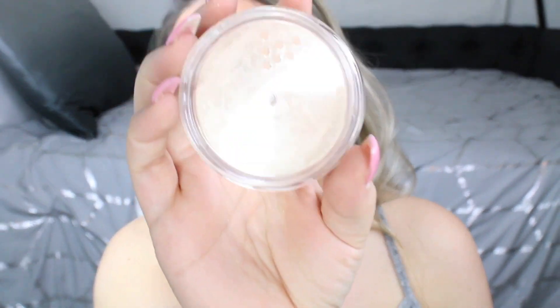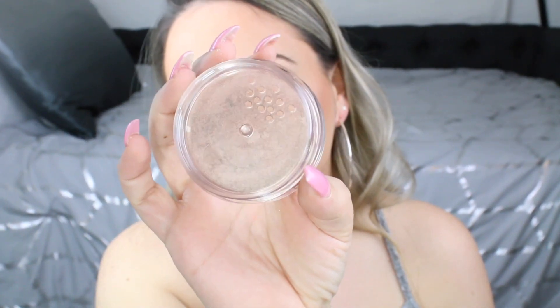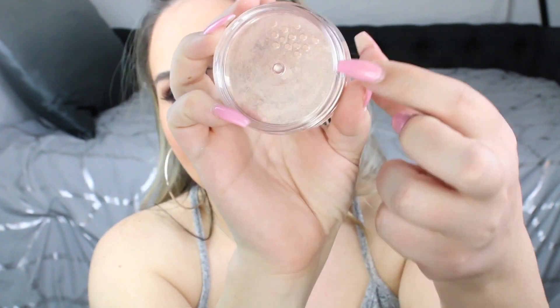When you open it up, it looks exactly like how a translucent powder would look, with the holes where it comes out. This is looking a little pink, so let's see how it's going to look. This is literally like a rose gold highlighter.